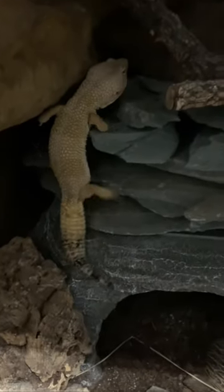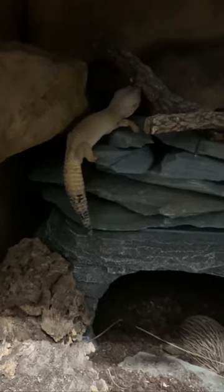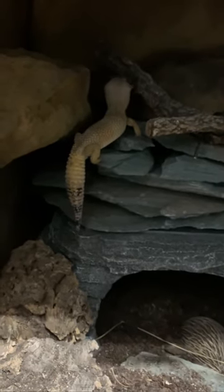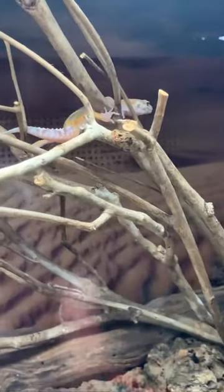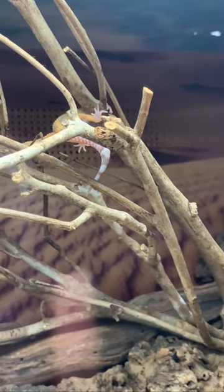Leopard geckos love to climb and given the opportunity they will, whether that's on slate, cork, branches, or even a textured background. Baby geckos are particularly nimble, so just be careful when providing this enrichment that it's not too high that they can fall — this is just one we saw in a shop.